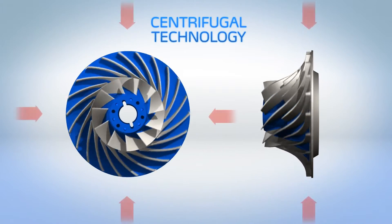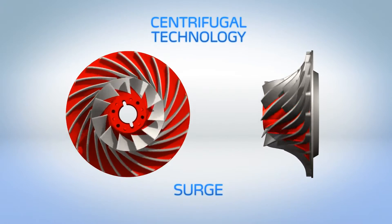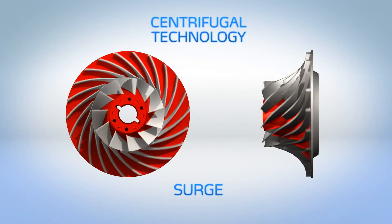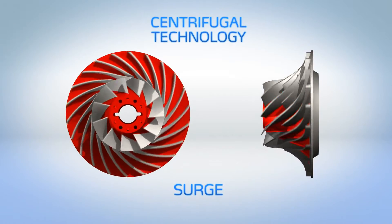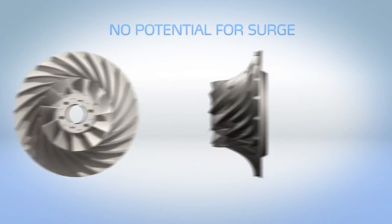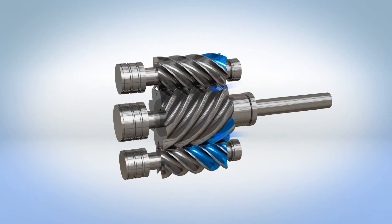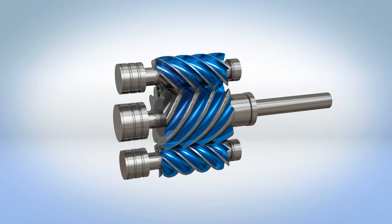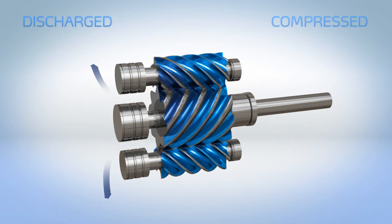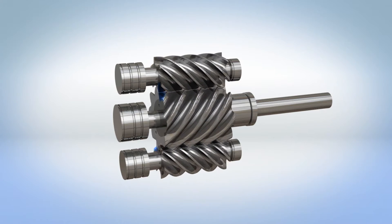If the compressor cannot generate enough force, the gas will flow in reverse — a phenomenon known as surge — and the chiller may shut down. Unlike centrifugal compressors, 23XRV compressors have no open path and no potential for surge. As the rotors spin, refrigerant gas is drawn into a confined volume, compressed, and then discharged.